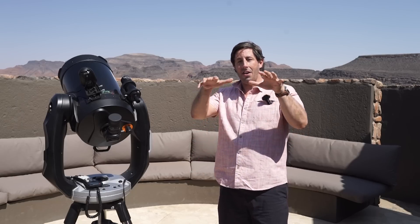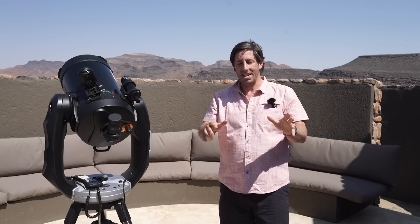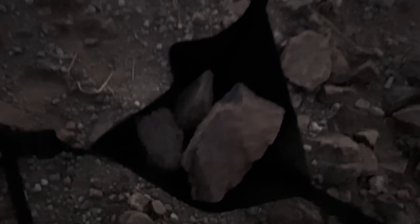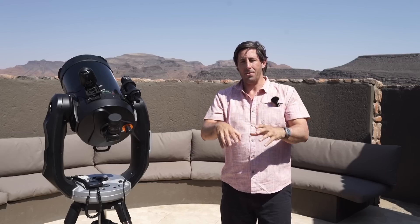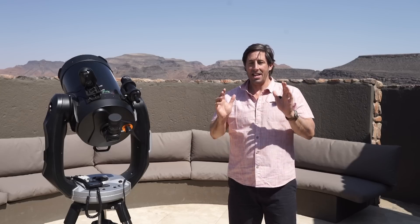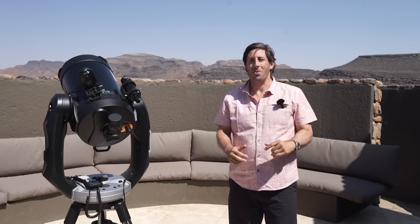When I was setting up the lightweight carbon fiber tripod, the wind just blew it straight over — luckily I didn't have my camera on it at that point. The rule of thumb is to grab some rocks, put them on the canvas tray to weigh the tripod down and make it more stable. If you are in Africa, please do check what is underneath the rocks before you pick them up — do be careful.